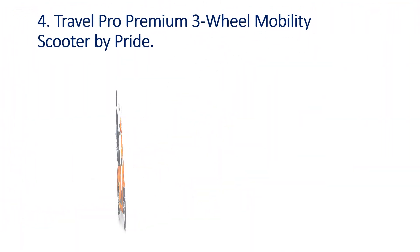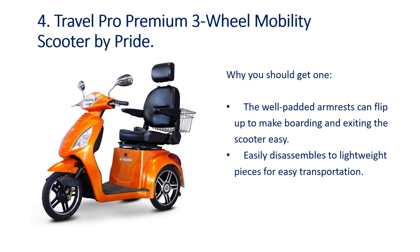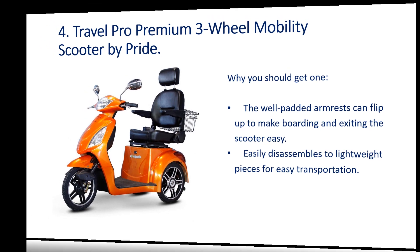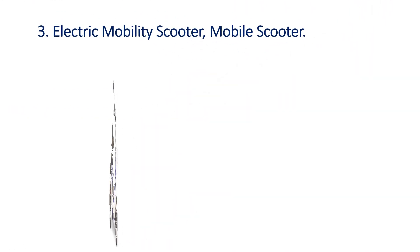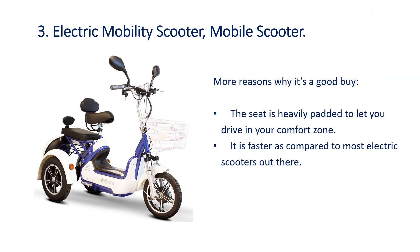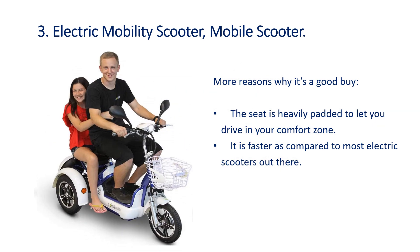Number 4: Travel Pro Premium 3 Wheel Mobility Scooter by Pride. The well-padded armrests can flip up to make boarding and exiting the scooter easy. It easily disassembles into lightweight pieces for easy transportation. The seat is heavily padded to let you drive in your comfort zone, and it is faster compared to most electric scooters out there.